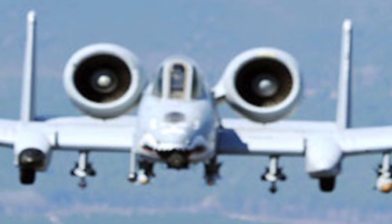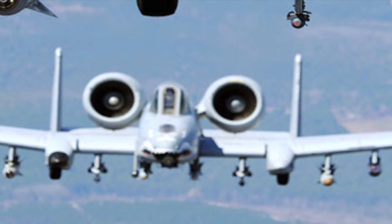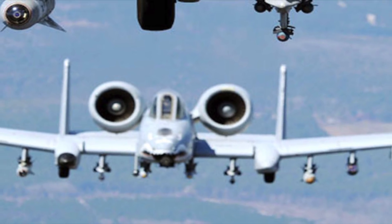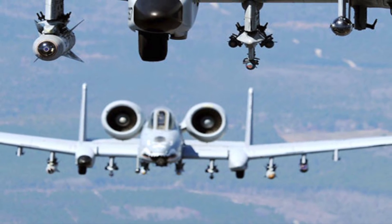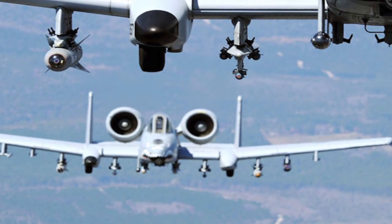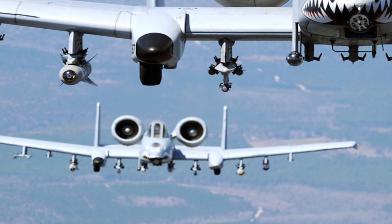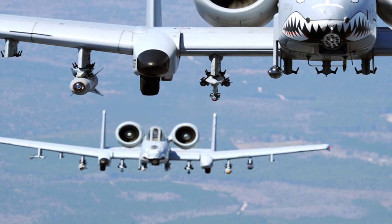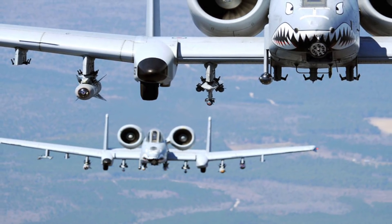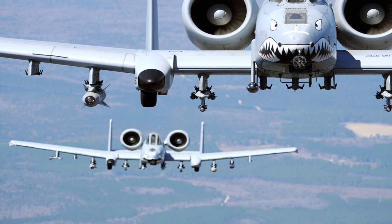The A-10 Thunderbolt II is a single-seat, twin turbofan-engine, straight-wing jet aircraft developed by Fairchild Republic for the United States Air Force. It was intended to improve on the performance of the A-1 Skyraider and its lesser firepower. Its airframe was designed for durability, with measures such as 1,200 pounds of titanium armor to protect the cockpit and aircraft systems, enabling it to absorb a significant amount of damage and continue flying. Its short take-off and landing capability permits operation from airstrips close to the front lines, and its simple design enables maintenance with minimal facilities.